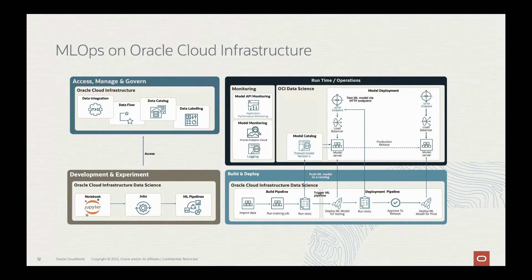The following diagram shows a high-level MLOps architecture on Oracle Cloud Infrastructure. In this example, the MLOps architecture is based on Oracle Cloud Services and shows the lifecycle from accessing, managing, and governing data, through development and experiments, then build and deploy, and finally runtime and operations of the actual production environment. We're going to go through each of these levels and introduce the Oracle products that enable you to achieve this high-level architecture.